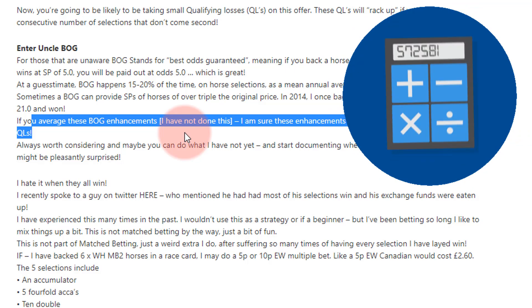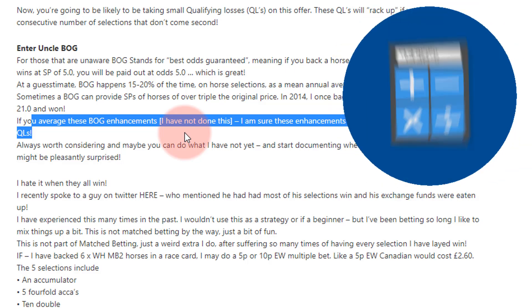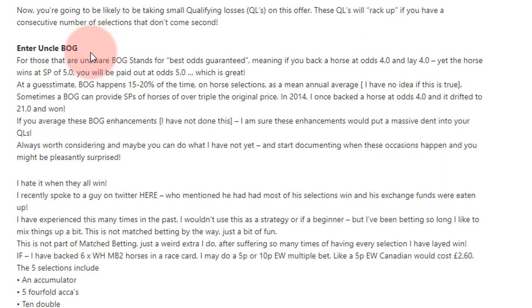A lot of people get scared because of qualifying losses. Always think in the back of your mind that Uncle BOG is there to save you. I don't think the BOG variance will always offset the qualifying losses, but it can be if the BOGs are big ones.